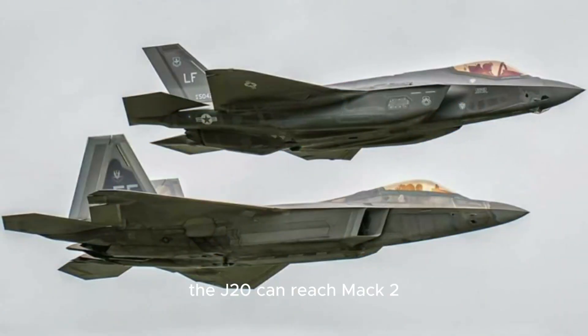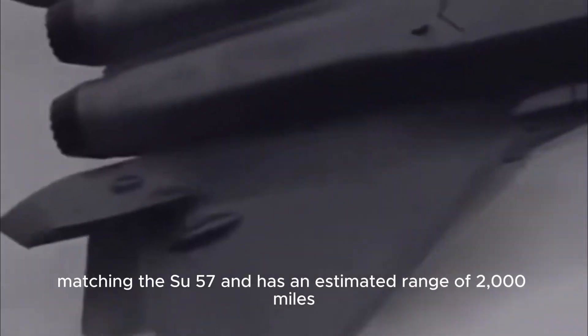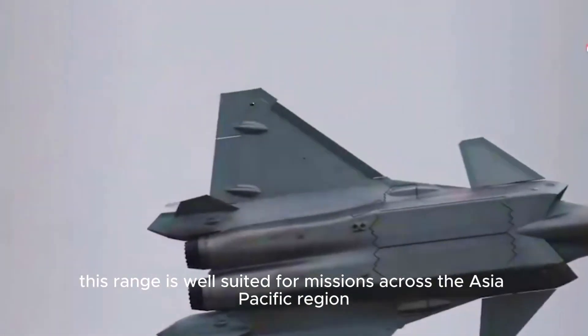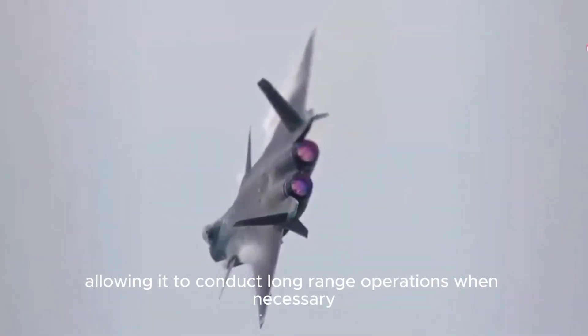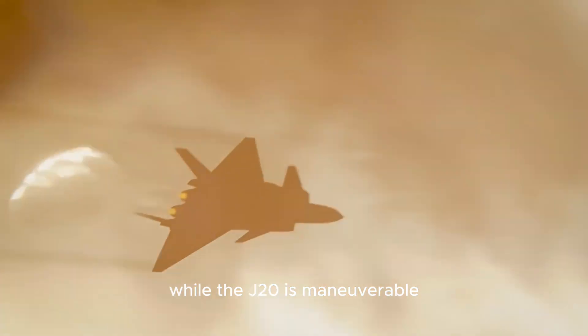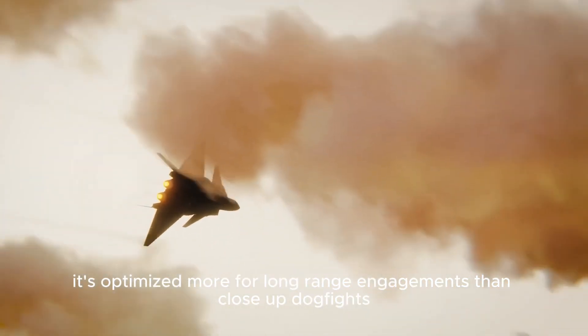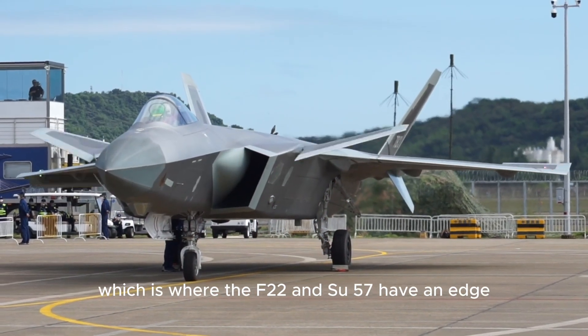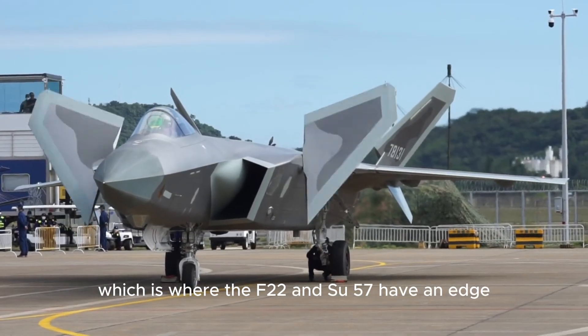The J-20 can reach Mach 2.0, matching the Su-57, and has an estimated range of 2,000 miles. This range is well-suited for missions across the Asia-Pacific region, allowing it to conduct long-range operations when necessary. While the J-20 is maneuverable, it's optimized more for long-range engagements than close-up dogfights, which is where the F-22 and Su-57 have an edge.